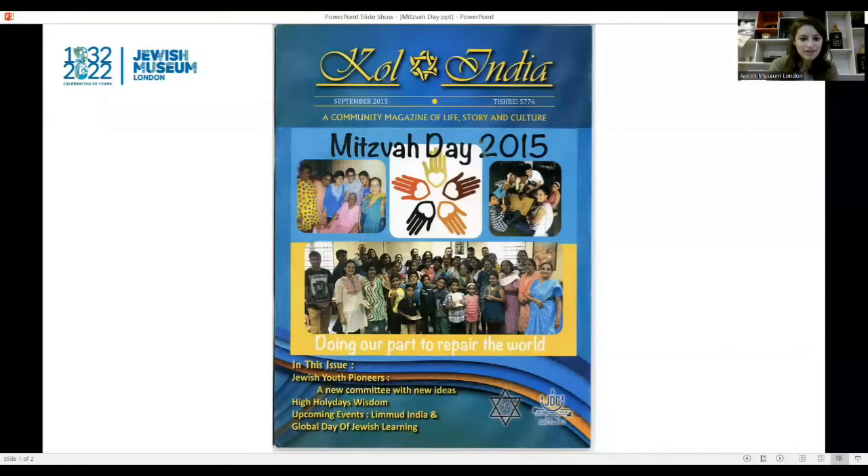Today we are going to explore an object from our collection connected to the theme of Mitzvah Day, and then I have an activity that you can do based on this theme. So we are going to have a look at the object to start us off. I am going to share my screen. So we are going to start by having a close look at this object, and I will ask some prompt questions to help us explore the object together.